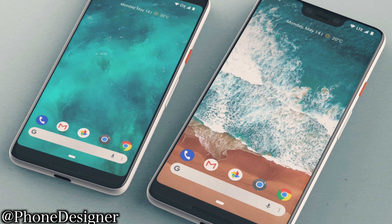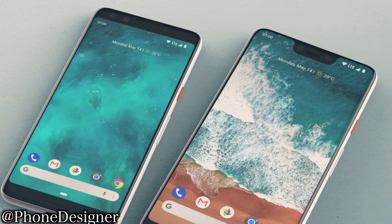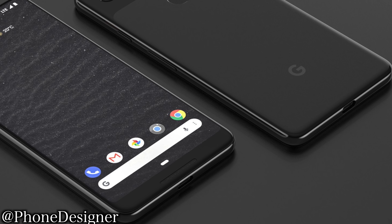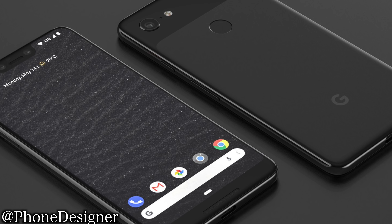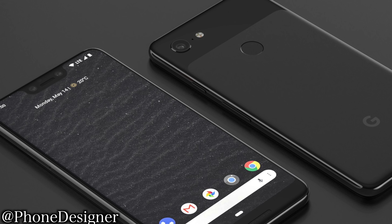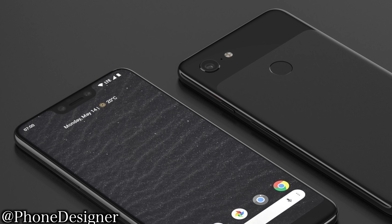If you want to save yourself from the notch, go for the non-notch smaller variant, the Google Pixel 3. The smaller model is not going to have any notch, so it's going to be a similar display look as the Pixel 2 XL from last year. Right now you're looking at some amazing real-life renders made by Phone Designer — links in the description. Pretty much it's going to look like this in reality, and the prototype follows all the leaks and rumors showing that the notch is indeed here.